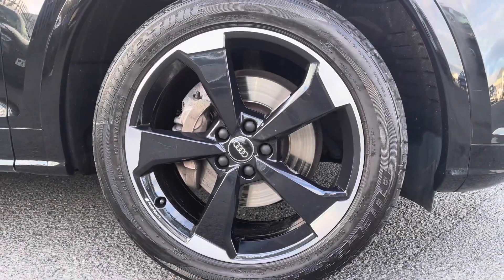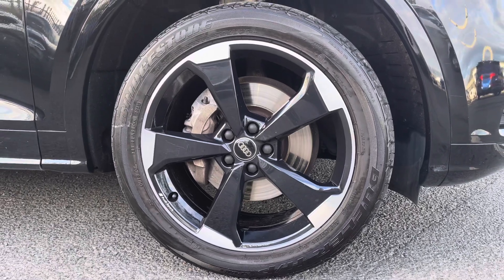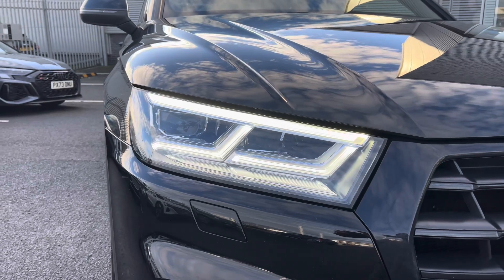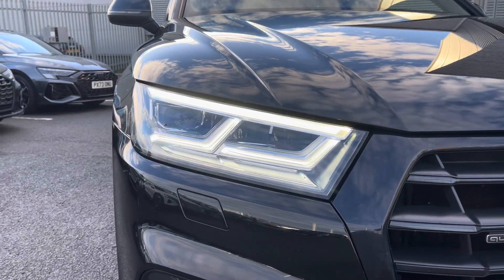It sits on the 20-inch 5-arm rotor design alloy wheels, really complementing the exterior styling. To the front of the vehicle, features the LED headlights with the built-in daytime running lights ensuring maximum visibility.